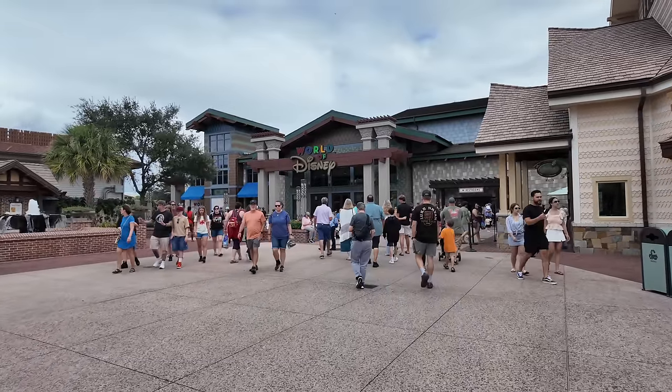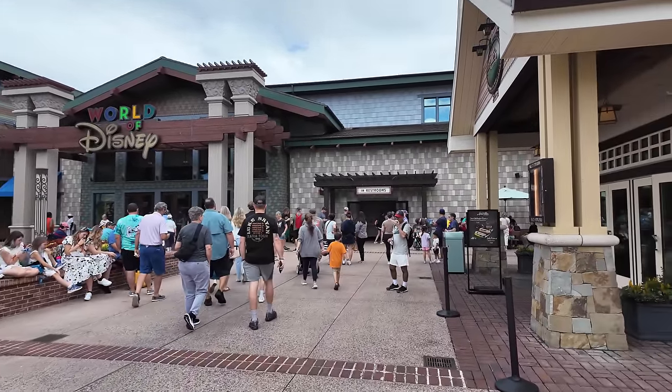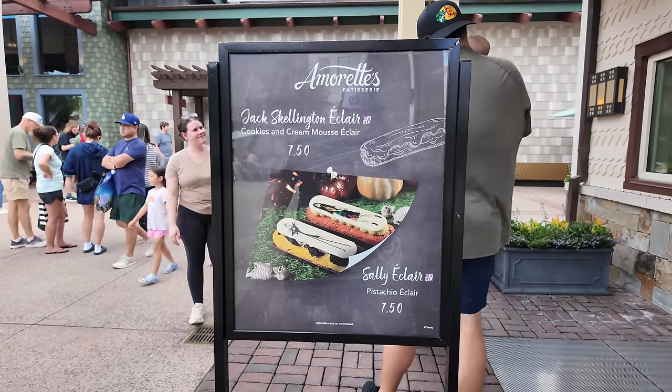On top of heading up to the World of Disney to look at some holiday merchandise, I'm also very excited to take you guys to Forever Vintage. They have so many amazing Disney memorabilia items, park-use props — I even saw a Buzz Lightyear ride vehicle there. It's a cool thing you can add to a Disney Springs day. Today is a Saturday so it's a little busy. It looks like Amaretts is still doing Halloween — they've got Jack Skellington eclairs — they usually switch the menu later in the month.